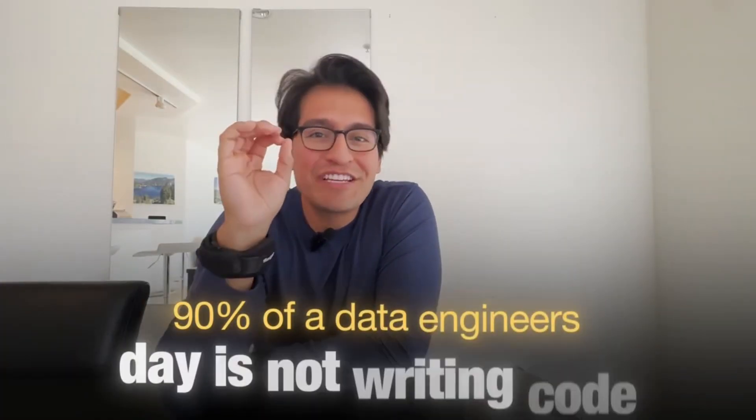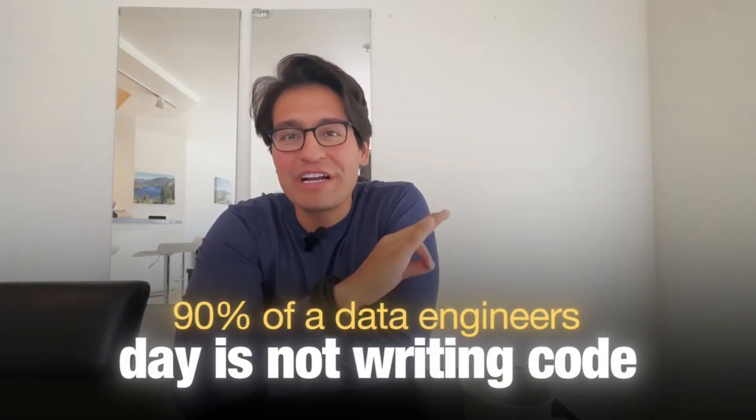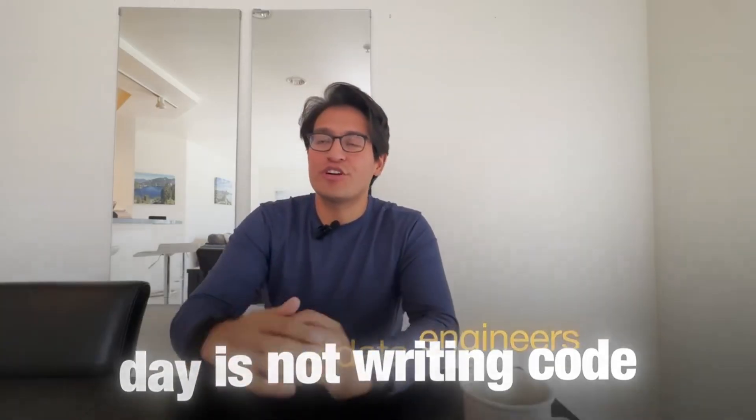You'd be surprised — 90% of a data engineer's day is not writing code. I know it sounds shocking, but today I'm going to reveal to you what the actual day in the life of a data engineer at a big tech company looks like.